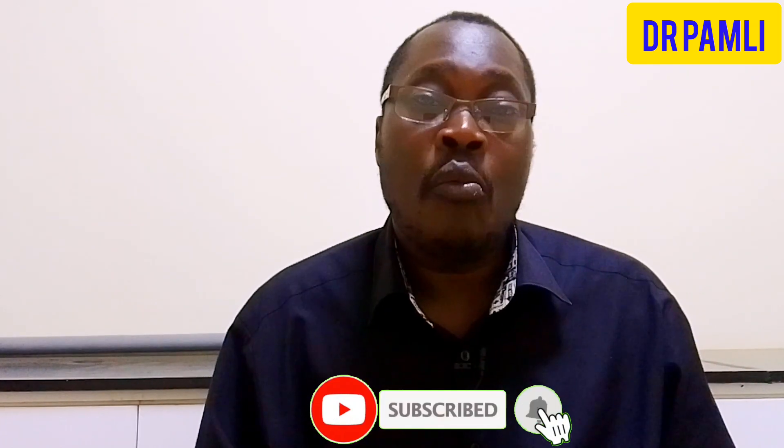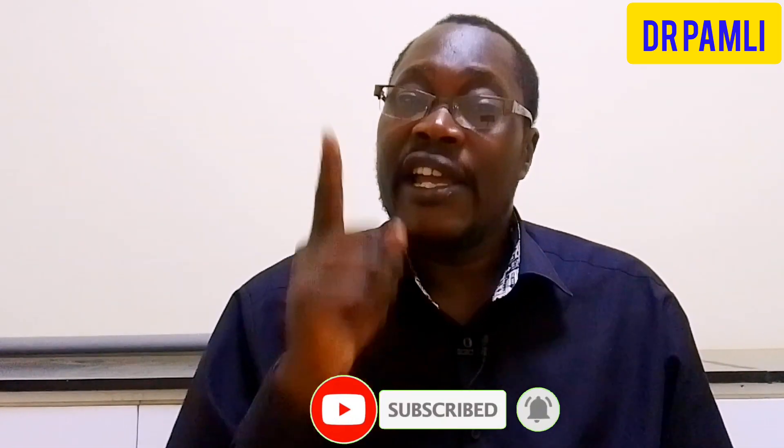If you have learned something from this video, kindly click the notification bell and subscribe for more videos. If you have not watched the video about PrEP, click the link shown here or find it in the description. Thank you so much — see you in the next video.